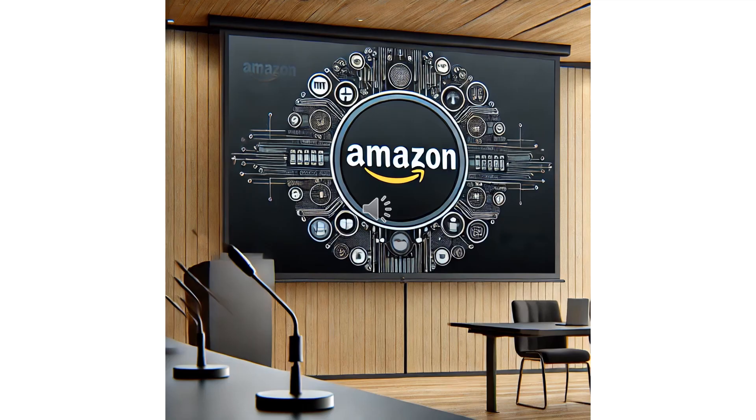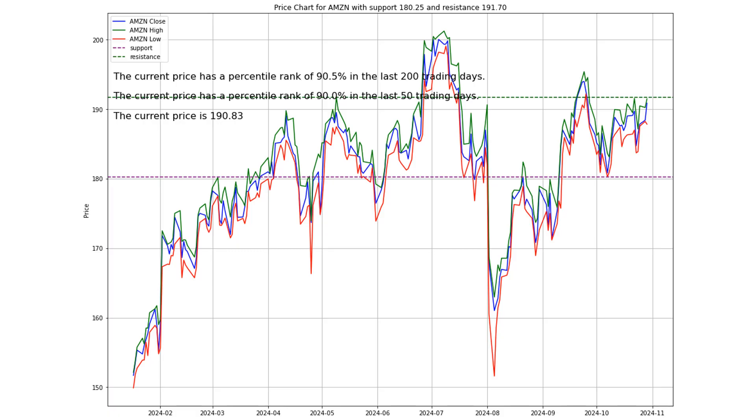Today, we're diving into Amazon AMZN and looking at a juicy price chart that's got some interesting signals going on. So, let's set the stage here. We've got AMZN currently trading around $190.83, and here's where it gets interesting. It's sitting right under a pretty solid resistance level at $191.70.